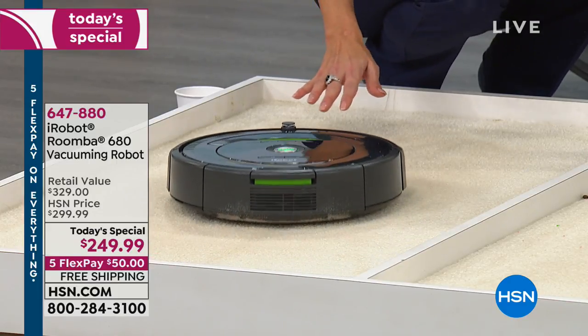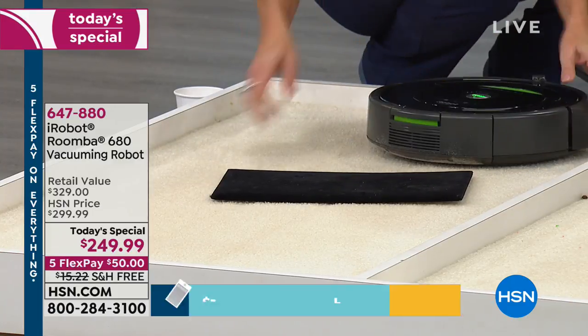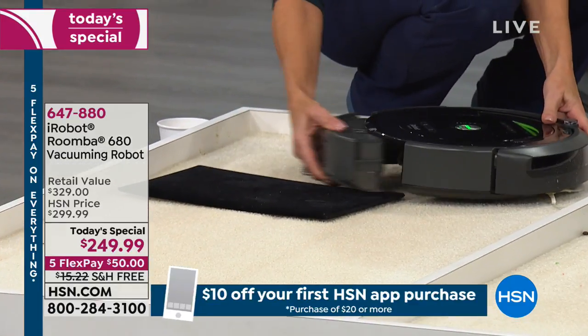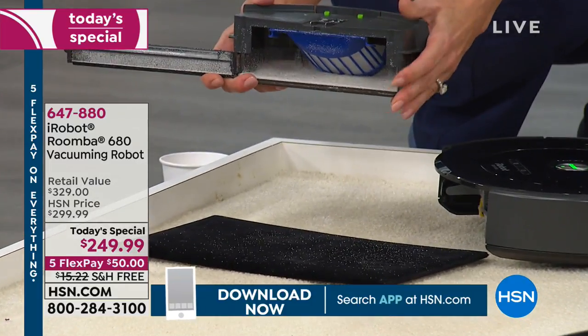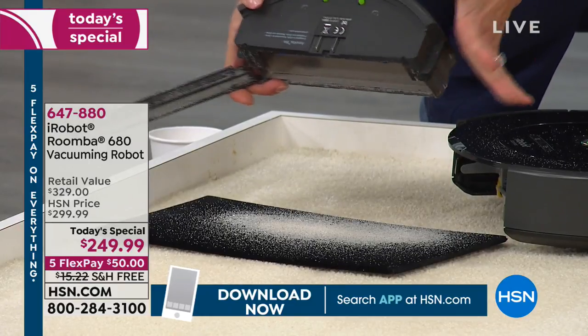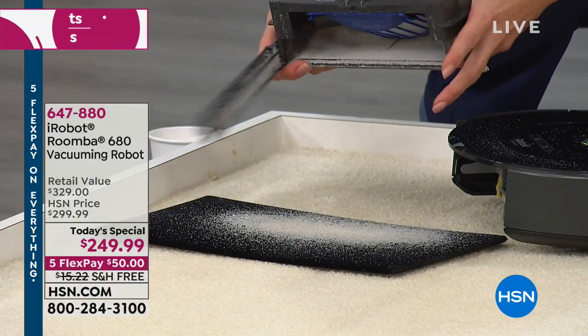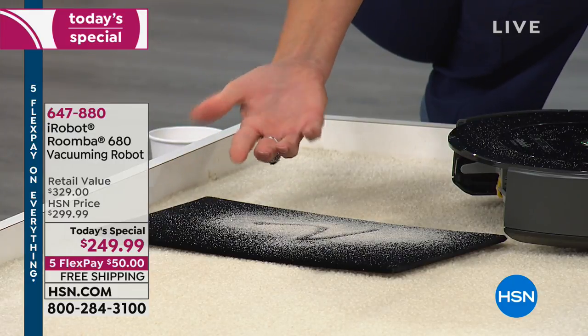We've just been letting this run for just a moment. Remember, we put down sand on a sand-colored carpet, and then we're putting the Roomba to the test by seeing what it finds that the big industrial vac left behind. Look what was found by the Roomba after that industrial vac ran — and that's just in about two minutes, the dirt that it found.